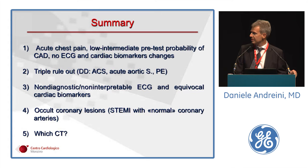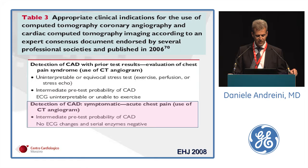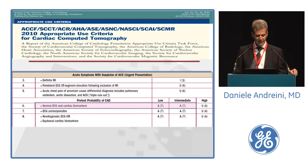The first topic is probably the most important and best investigated: the setting of patients with low to intermediate pre-test likelihood of coronary artery disease, acute chest pain admitted in the emergency department, and no initial EKG and cardiac biomarkers changes. This application of cardiac CT was already considered appropriate in 2008 by the European Society of Cardiology, and the latest American clinical recommendations score it 7 out of 9.